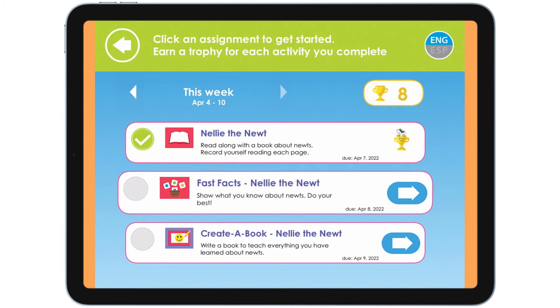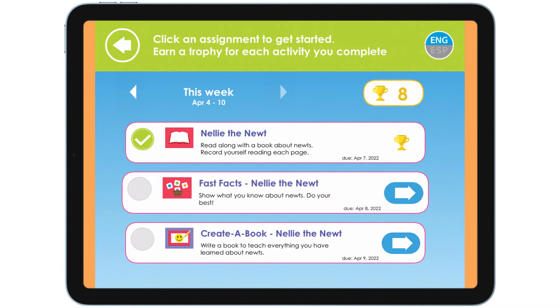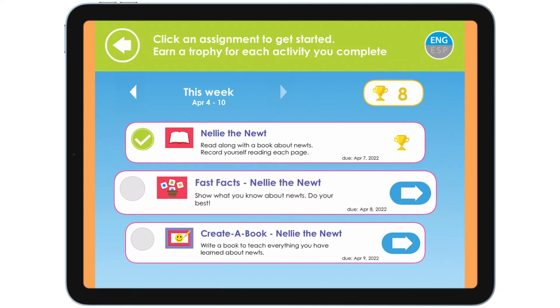Look! The book has a trophy on it. A trophy means that I have completed that task.